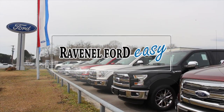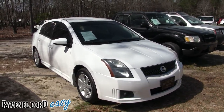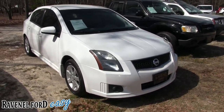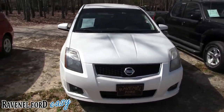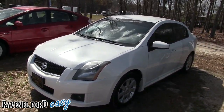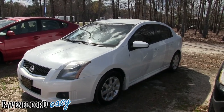Ravenel Ford — car buying made easy. What's up everybody, today we're gonna look at this 2011 Nissan Sentra at Ravenel Ford. We'll tell you the specs, mileage, price, and some of the options on it, and most importantly look at the condition of this pre-owned vehicle. This is more of a for-sale video than a review, so let's have a look.